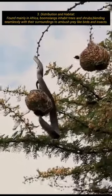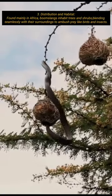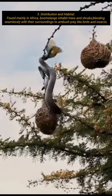Found mainly in Africa, boomslangs inhabit trees and shrubs, blending seamlessly with their surroundings to ambush prey like birds and insects.